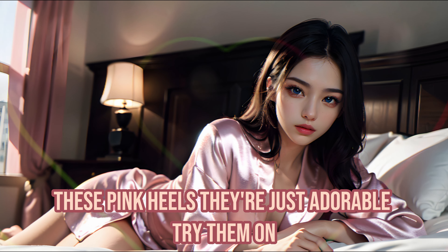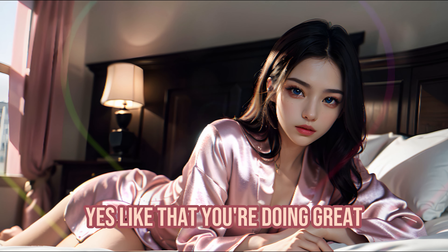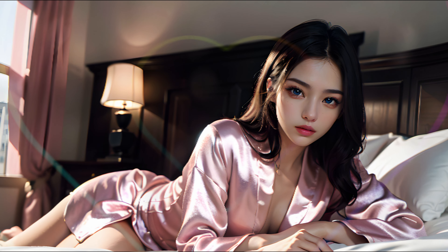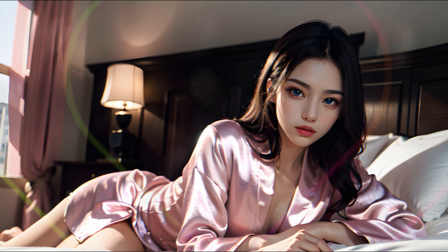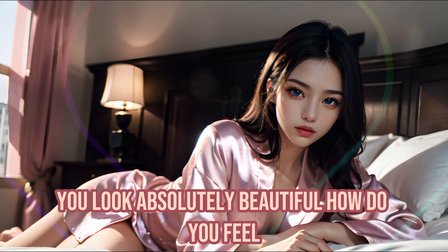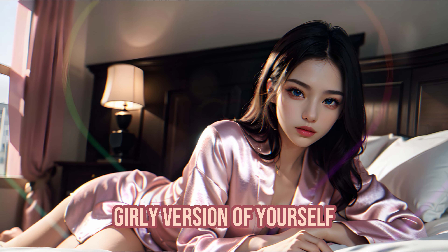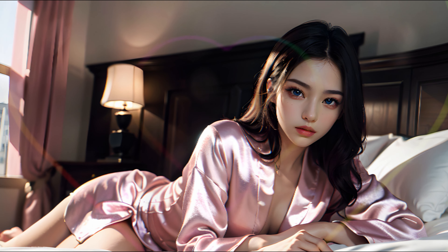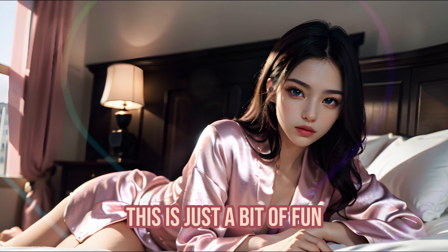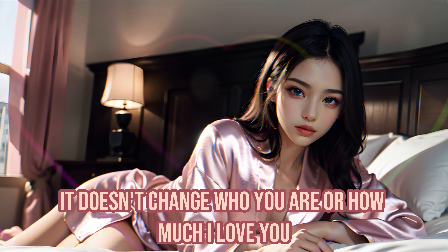Now the final touch — these pink heels. They're just adorable. Try them on. Yes, like that. You're doing great. Stand up and look at yourself in the mirror, sweetheart. You look absolutely beautiful. How do you feel? Does it feel nice being this cute, girly version of yourself? Remember, love — you are wonderful just the way you are. This is just a bit of fun, exploring different aspects of ourselves. It doesn't change who you are or how much I love you.